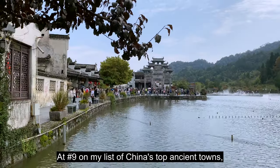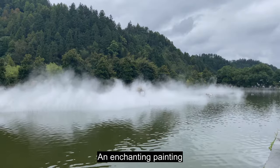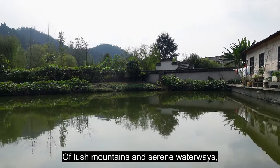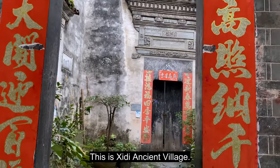At number nine on my list of China's top ancient towns, known as a museum of ancient dwellings, an enchanting painting of lush mountains and serene waterways, and a rich emblem of the Chinese Huizhou culture — this is Shidi Ancient Village.